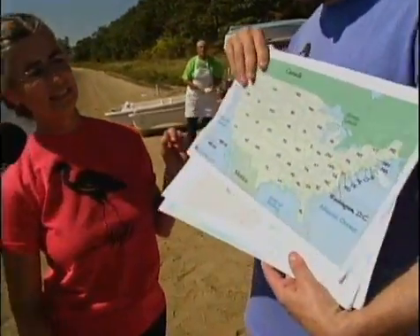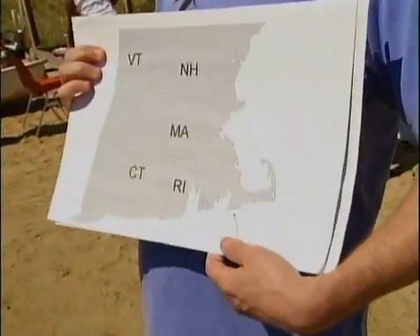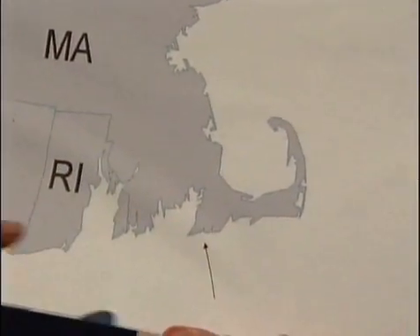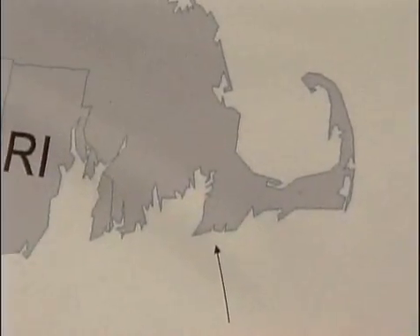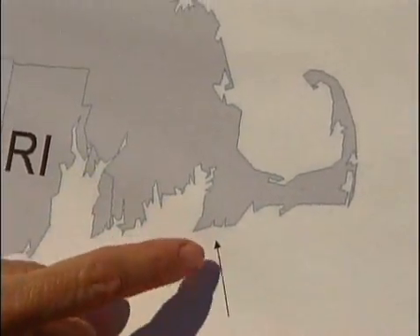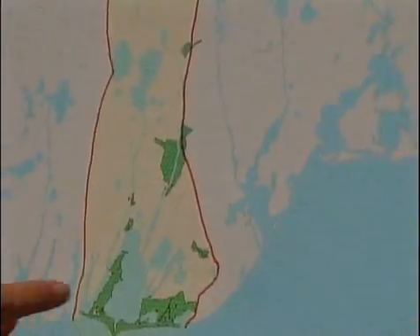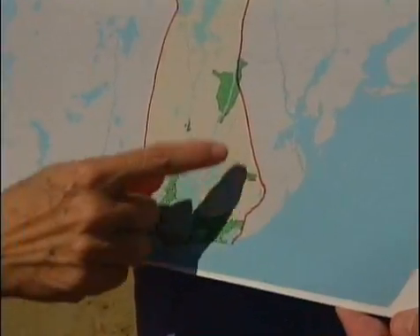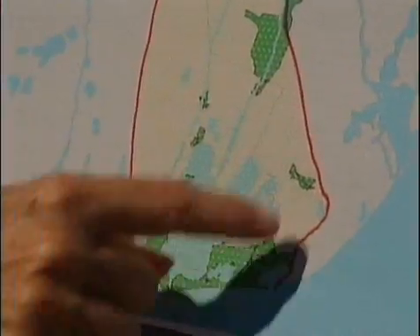On this map of the United States, we're up here in New England in Massachusetts. Getting a close-up of Massachusetts, we're here on this piece of land called Cape Cod that sticks out into the Atlantic Ocean. We're on the south shore in a place called Waquoit Bay. And this is Waquoit Bay — the Waquoit Bay National Estuarine Research Reserve covers a lot of this area in here.